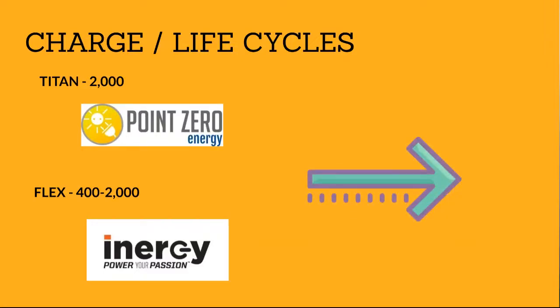Longevity is extremely important when you're buying one of these systems, especially because they're not cheap. Proper care is needed, and life cycles will help extend the lifetime of your system before needing to replace batteries.